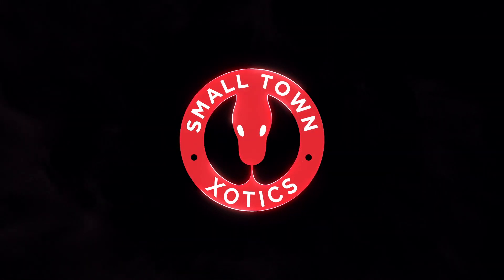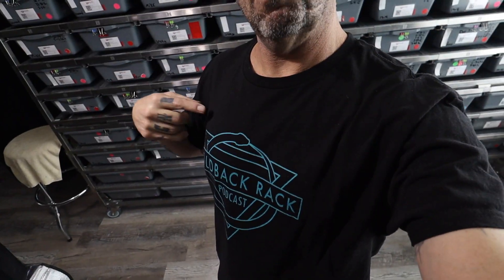What is up YouTube! Today we're gonna highlight some of the snakes we are taking to Tinley. We will be vending Tinley with Great Balls of Fryer, so look us up on the Tinley map — that should be out this week. Stop by, say hi, buy some snakes from either one of us — better yet, buy some snakes from both of us. Anyways, let's get into the video.